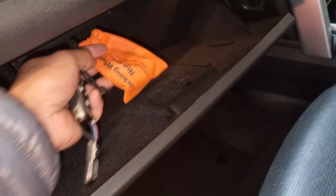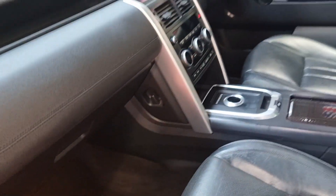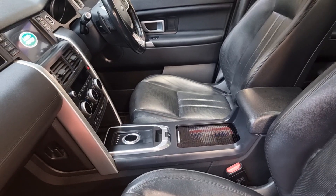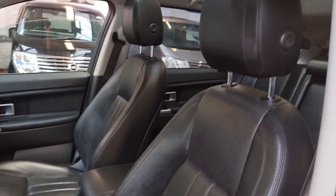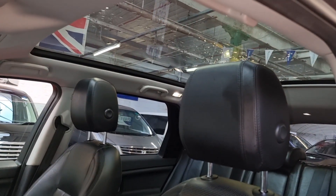There is a wheel locking nut, and all other documents we have inside the office which I will show you at the end of the video. It has driver and passenger heated seats and a full panoramic roof.